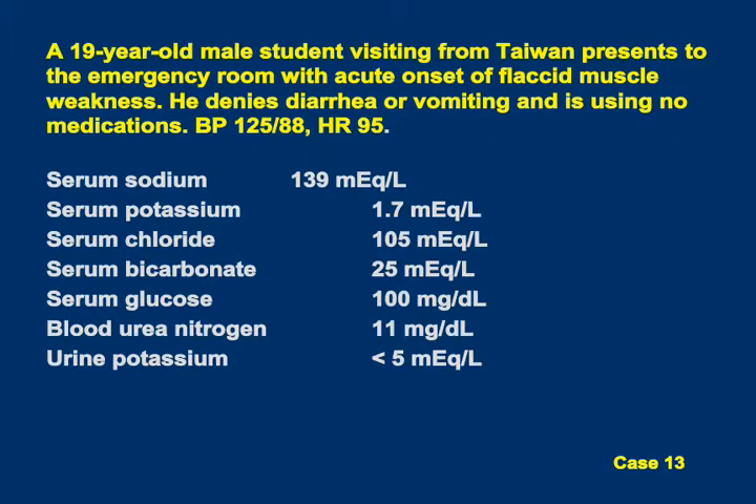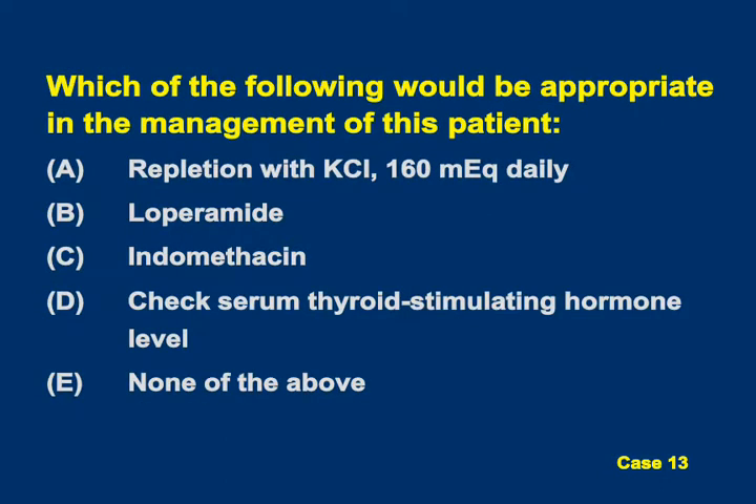The next case is a 19-year-old male student visiting from Taiwan who presents to the ER with acute onset of flaccid muscle weakness. He denies diarrhea or vomiting, is on no medications, and his potassium is 1.7, bicarb is 25, urine potassium is less than 5. Which of the following would be appropriate in management? Should you replete with 160 milliequivalents of KCl, give more furosemide, indomethacin, check TSH level, or do none of the above?